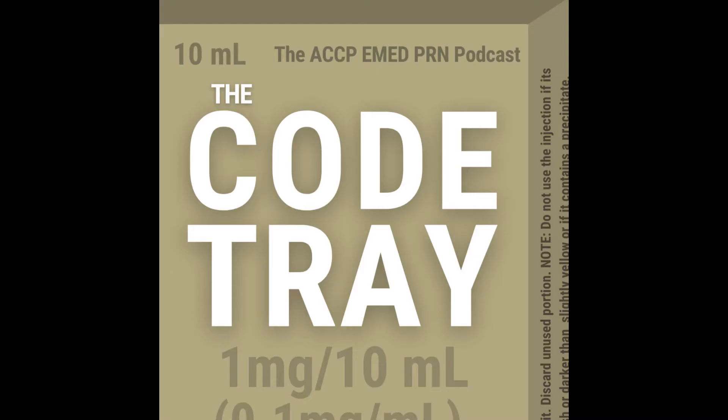Welcome to The Code Tray, the podcast of the ACCP Emergency Medicine PRN. I'm your host, Christian Kroll, an emergency medicine and ICU pharmacist at the University of Iowa Hospital and Clinics. To view this recorded presentation, head to our YouTube channel at youtube.com/@ACCPEMED PRN. For PRN members, slides can be found under the library's entry section of the ACCP community's website.